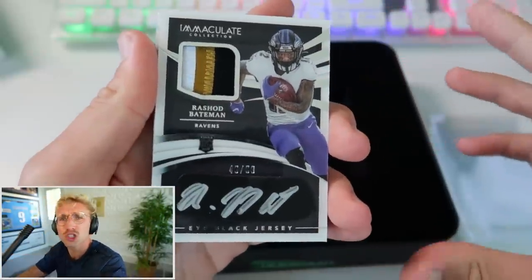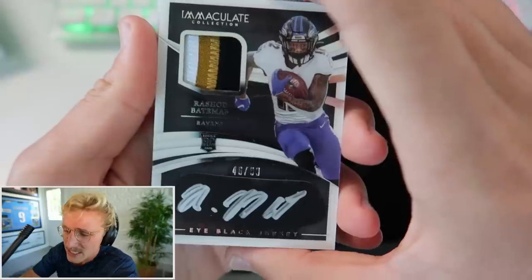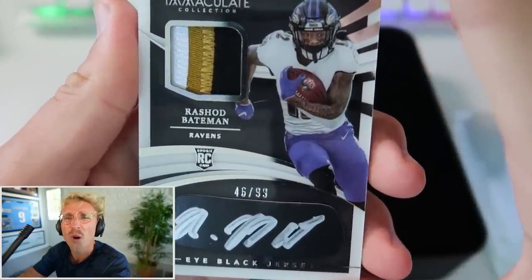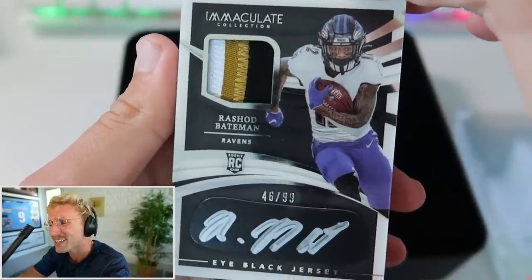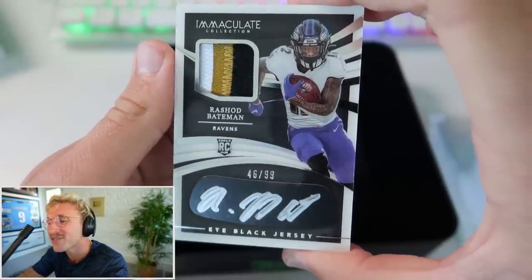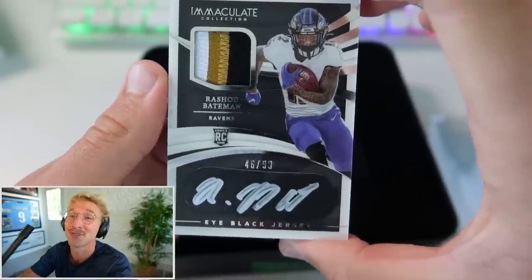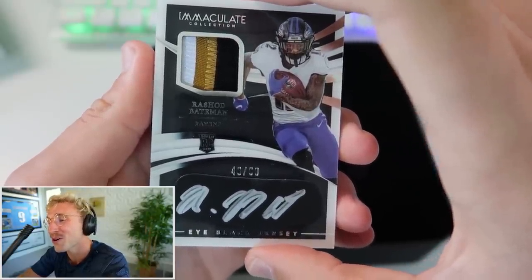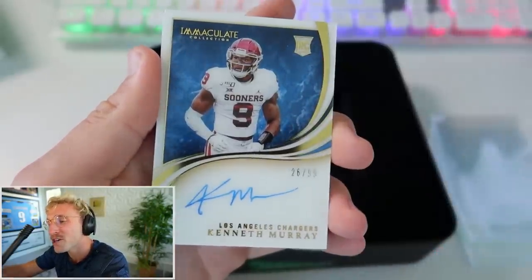Wait, this goes so hard - Rashad Bateman. Is that his eye black? It's an eye black jersey auto. I have never seen something like this - he signed his eye black in silver Sharpie, 46 of 99. It's the rookie card and it's Rashad Bateman, who's wide receiver one for the Ravens this year. That is so dope. I don't know if that's worth much, but that is so cool.